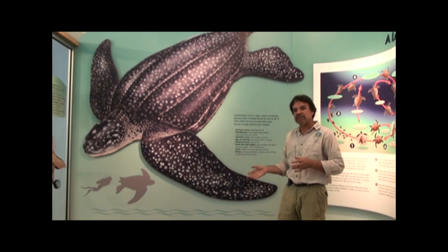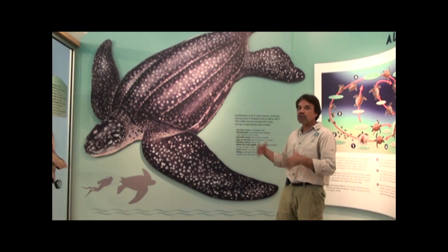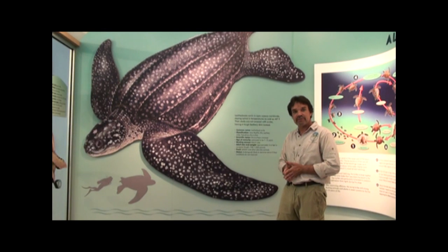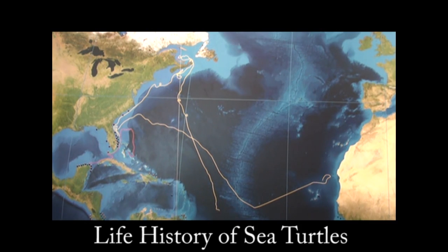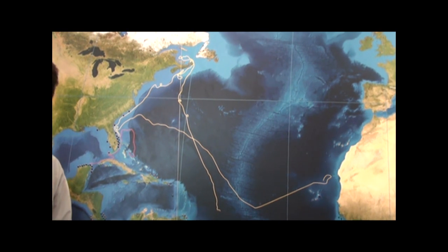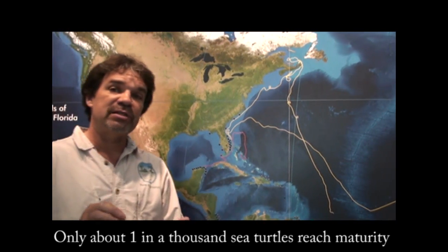Each of the three different species eat different types of foods and have slightly different life histories, but they all come here during the summer months, between May and October, to lay their eggs on these beaches. Maybe one in a thousand of those sea turtles will reach maturity. What's interesting is that when they are adults, they will come back to the same beach from which they were hatched to lay eggs — nobody is really sure how they can navigate their way back 20 years later.